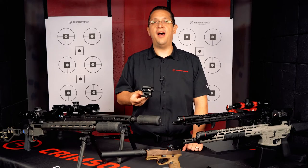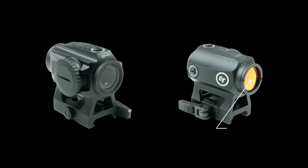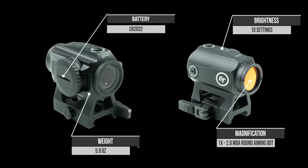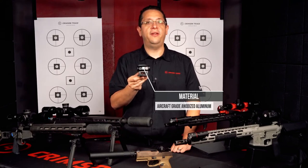Hello and welcome to Crimson Trace. I'm Ryan Donahue and today we're going to be taking a look at the CTS-1000. The two MOA aiming dot has ten levels of brightness and an intelligent power management system. The robust and lightweight body is built from aircraft grade anodized aluminum.